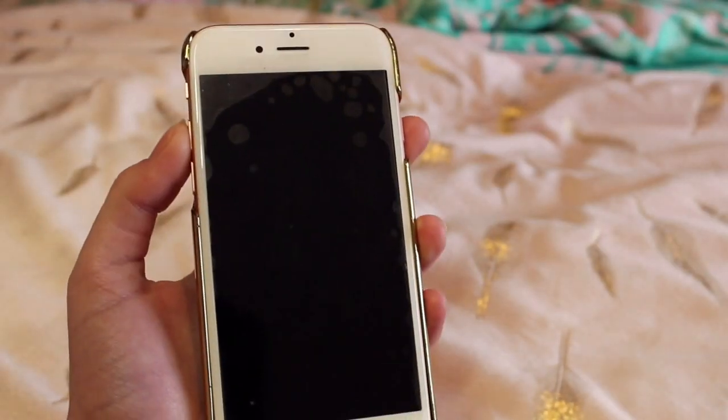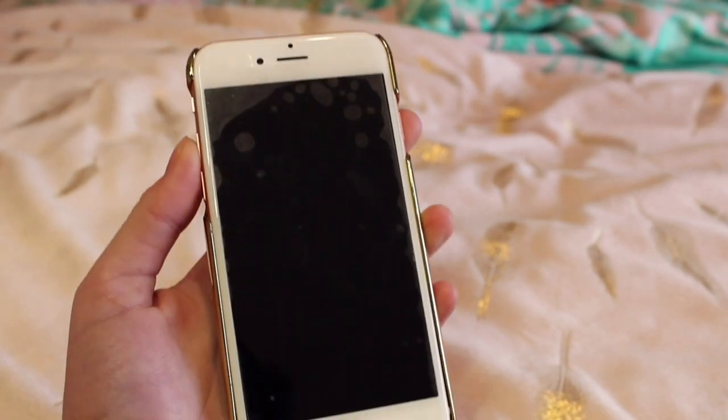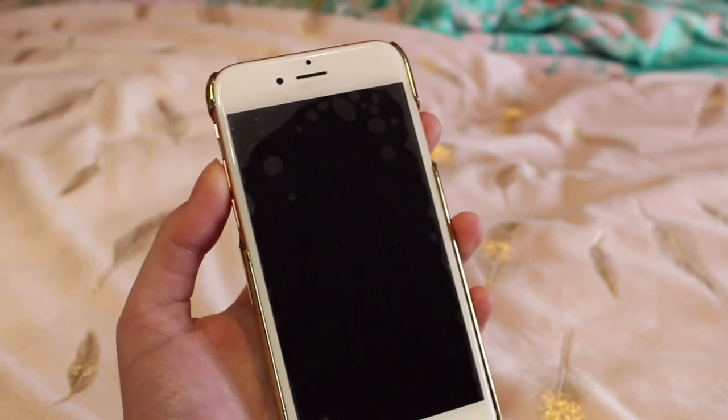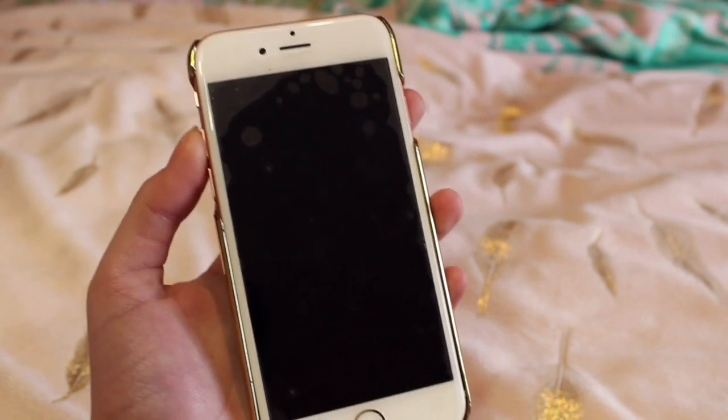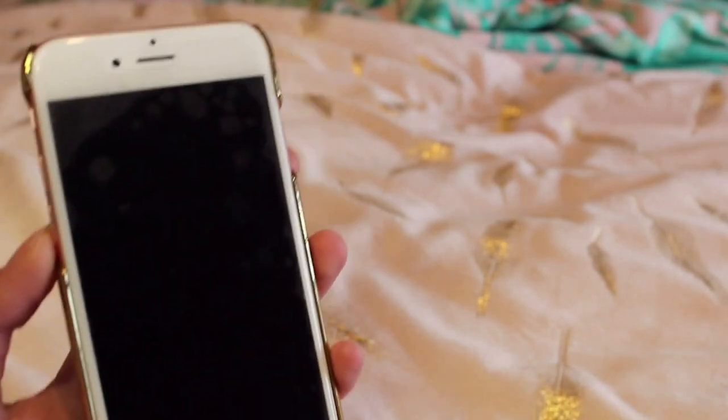Hello everybody, it's me Alice and today I am going to do a video on what's on my iPhone because it was really highly requested. I've actually never filmed one on my channel yet so I'm going to do one today, so without further ado let's get into the video. Also, if I sound a little bit weird, I've got a bit of a cold at the moment.